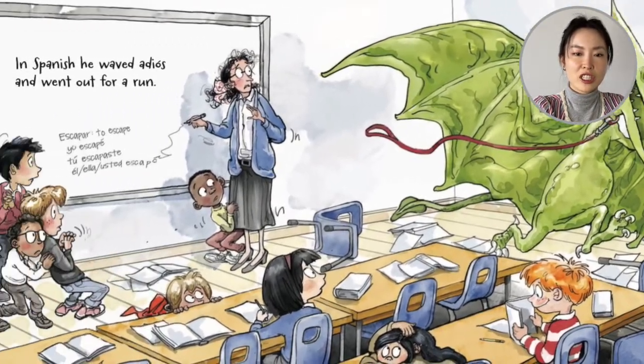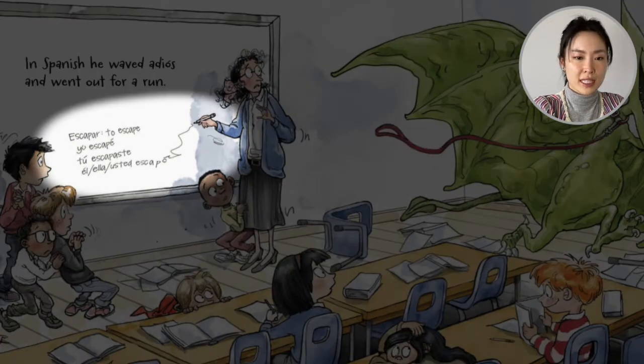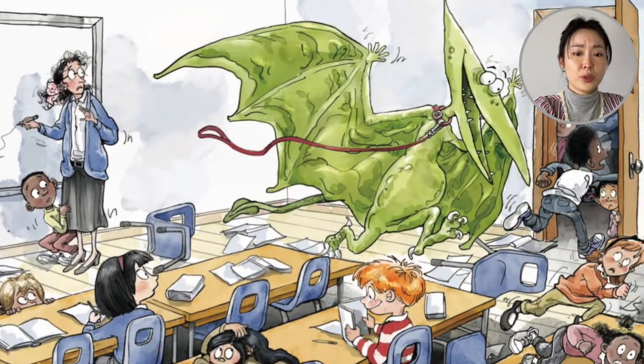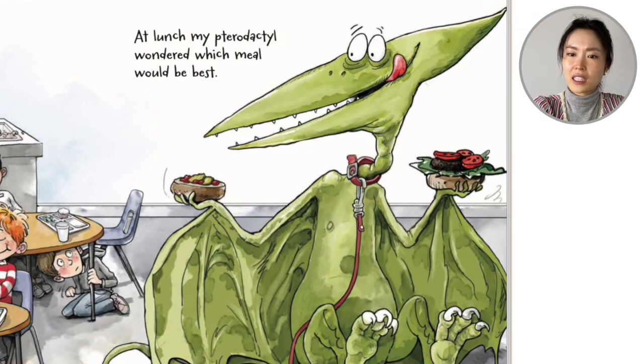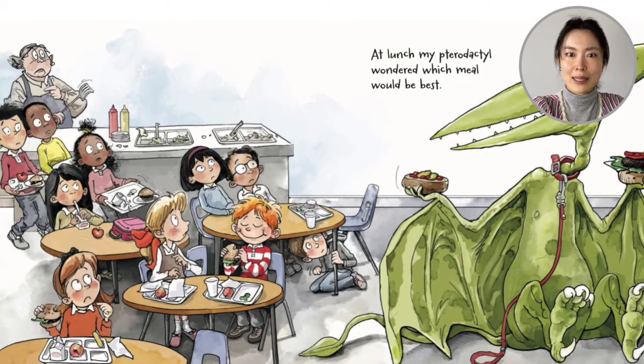Look at the teacher's pen — she's writing "escapar" — to escape. She got too distracted writing, and all the kids are running too. Now of course we love lunch breaks, so they're in the cafeteria. The pterodactyl is holding a hamburger, but I think he thinks the kids are yummier.